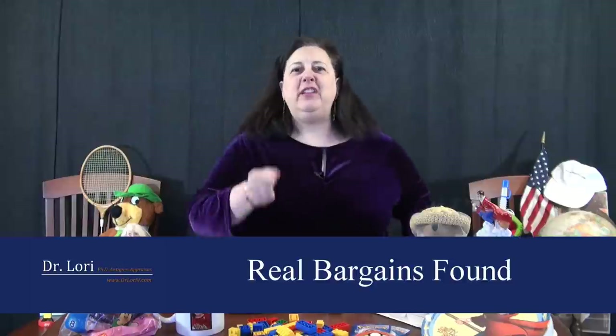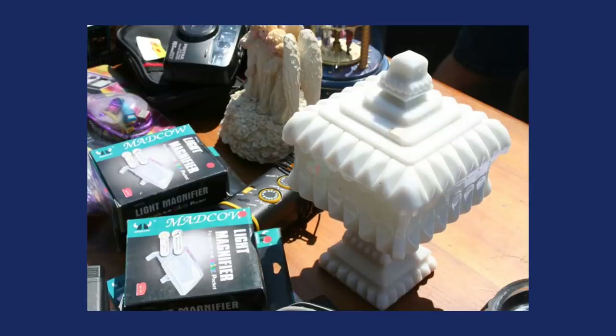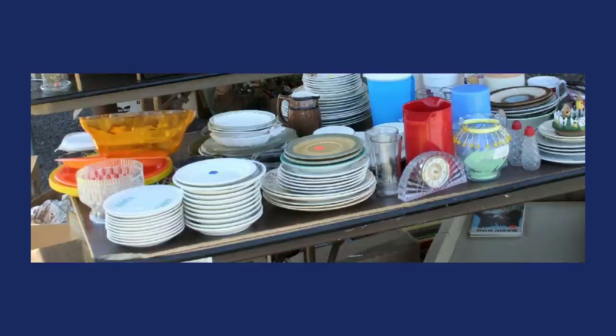Hi, it's Dr. Lori, the PhD antiques appraiser. I'm back with more Real Bargains. If you haven't found the Real Bargains at your thrift store, your yard sale, flea markets, anywhere around antique stores, antique malls, it's your own fault. I want to help you learn it, find it, sell it, make money. It's all right here. Here's what we've got.